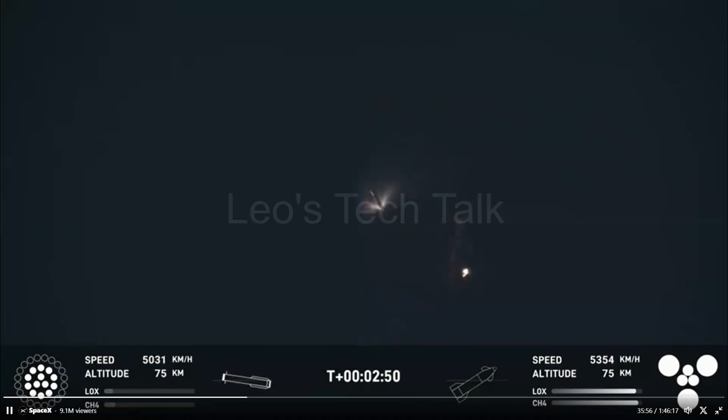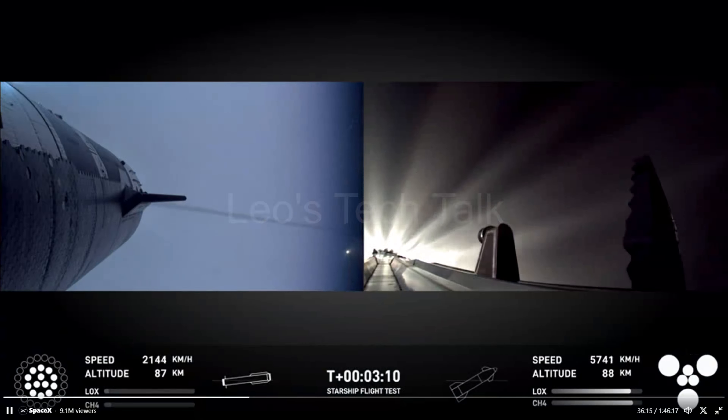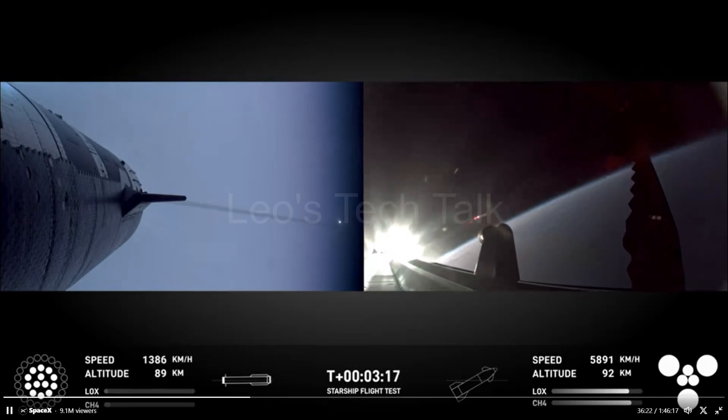The booster performed a flip maneuver 3 seconds after hot staging and ignited the 13 center Raptor engines for 45 seconds, followed by powering down 10 out of the 13 center engines at 3 minutes 30 seconds.